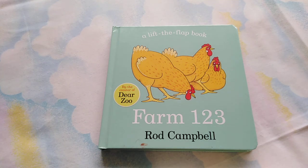We're going to read about Farm 123 by Rod Campbell.